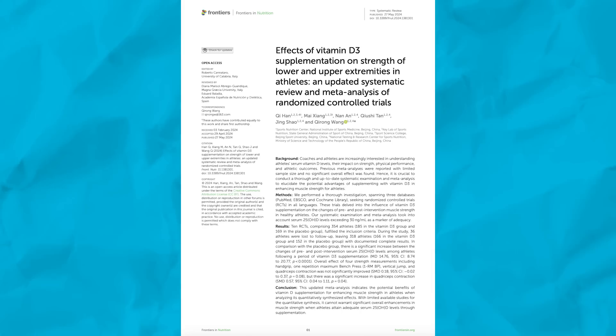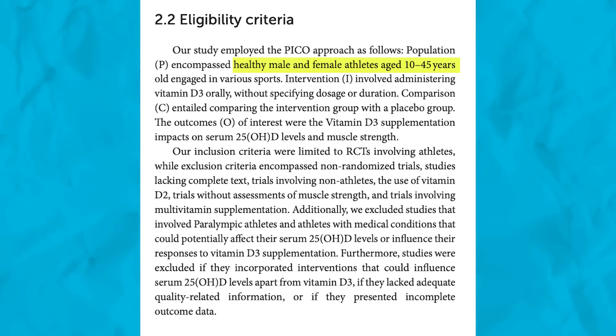This week we are examining a meta-analysis of human randomized control trials looking at vitamin D supplementation and its effects on strength. This meta-analysis looked specifically at studies in athletes, which I think is cool because we're getting a pretty tight population and they wanted to see if it affected strength.